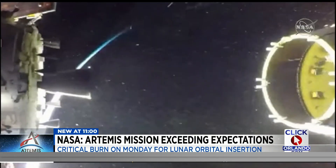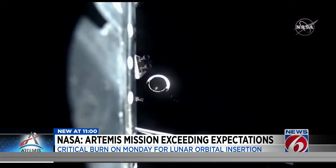Flight director Jeff Radigan says that despite several technical issues, NASA is prepared to move to the next step for the mission: entering lunar orbit from the dark side of the moon.